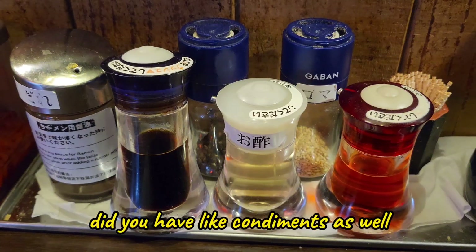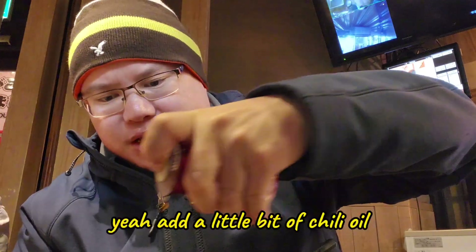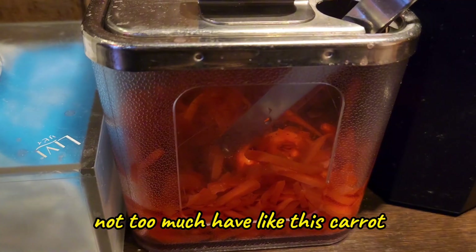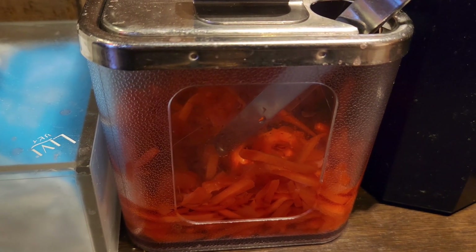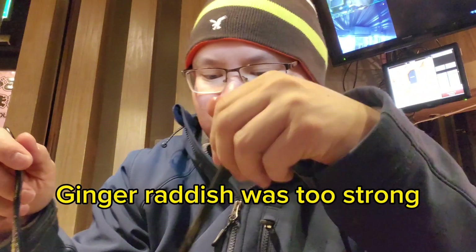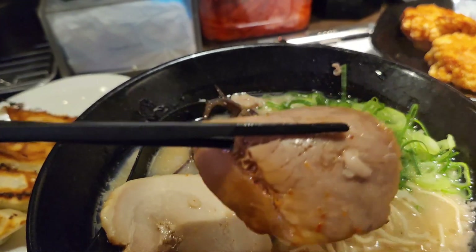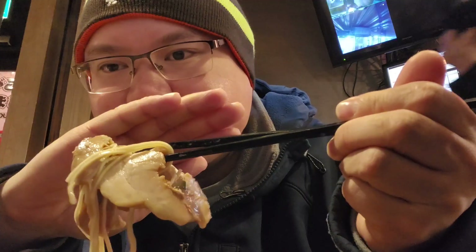They have condiments as well — I think this is chili oil, so I'll add a little bit, not too much. They also have this carrot — I'm not sure if it's pickled — oh, it is. Put a little bit on top. And here's their shoyu.